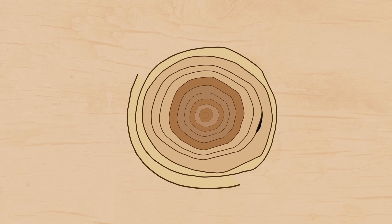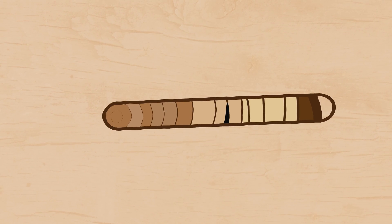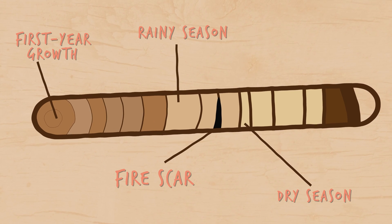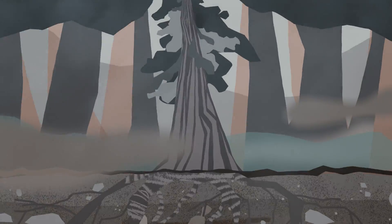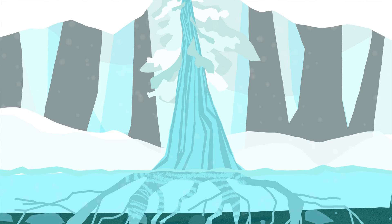Trees also contain layers — rings that develop as the tree grows. Drilling a core lets us peek into the past and see seasonal and annual conditions over that tree's life, and can even help us learn about things like forest fires, insect outbreaks, floods, and extreme frost.